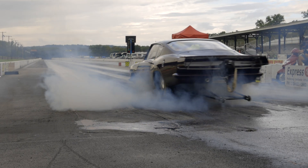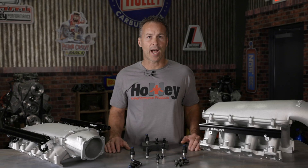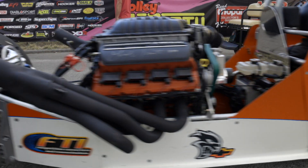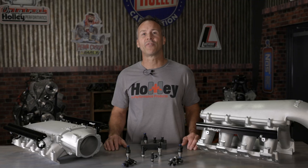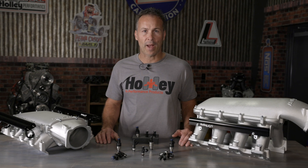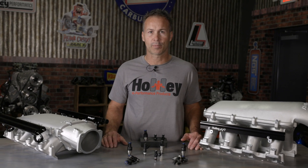Low impedance injectors are typically used in high performance applications where fuel demand is high. This includes engines designed to turn at high RPMs, have large cubic inch displacement, are using forced induction, or when choosing fuels like E85 or alcohol. The driver circuitry used to control low impedance injectors is referred to as a peak and hold circuit. This type of system incorporates a resistor pack for proper operation and to help protect your ECU from high current spikes.